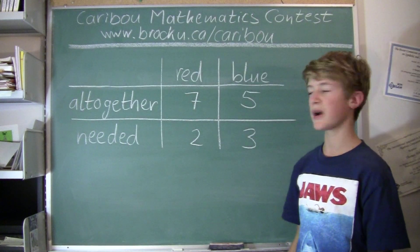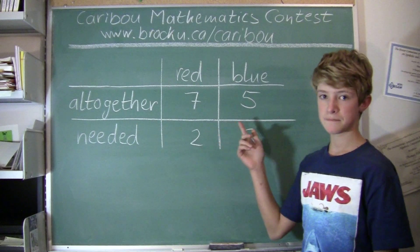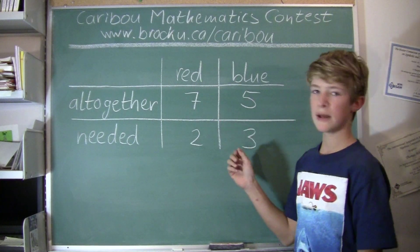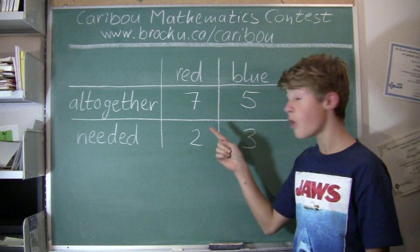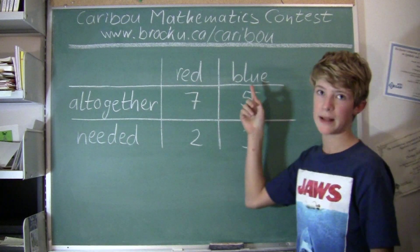To answer this question we would consider what could go wrong. It would go wrong if Tom picked less than 2 red pencils or less than 3 blue pencils. So that gives us 2 cases.